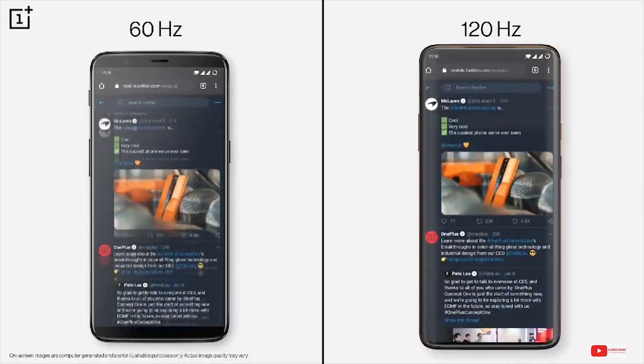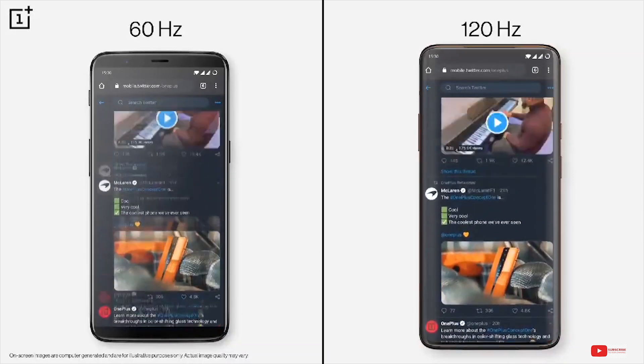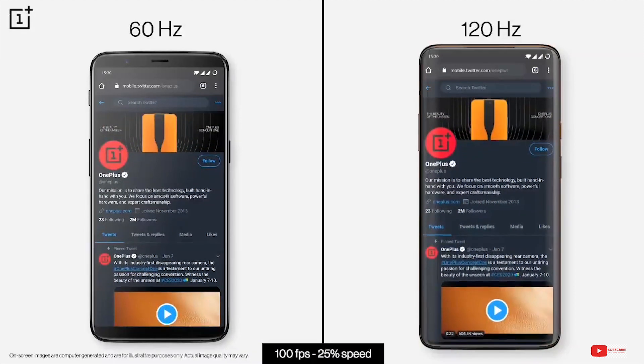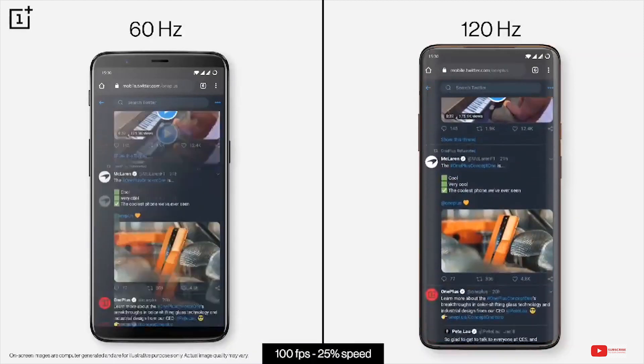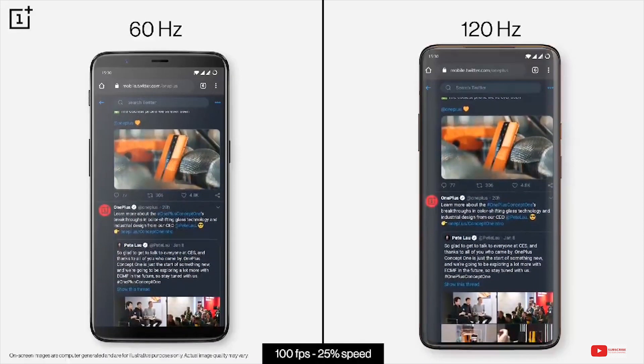Hey guys, what's up? So we are just a few weeks away from the launch of the OnePlus 8 series and the excitement for these phones is gradually rising even though the situation outside is pretty bad. We have a complete list of specs for the OnePlus 8 and 8 Pro courtesy of Ishaan Agarwal.